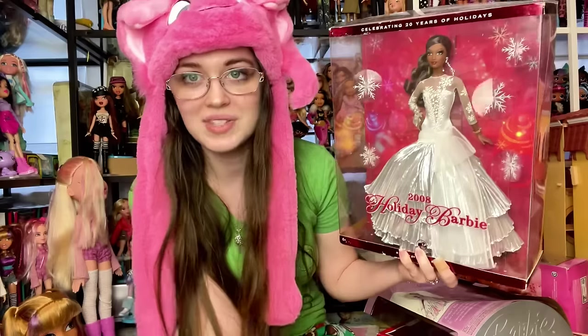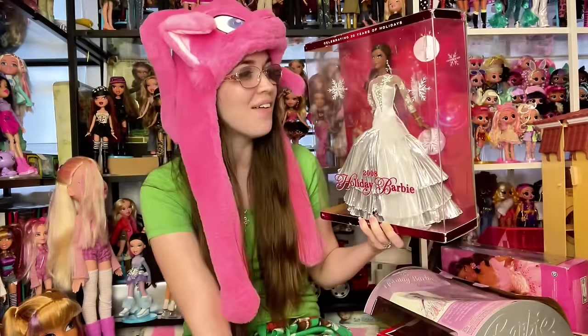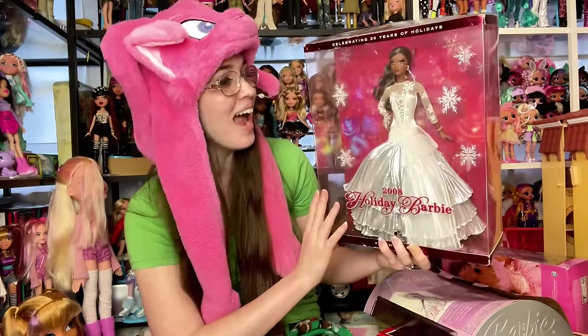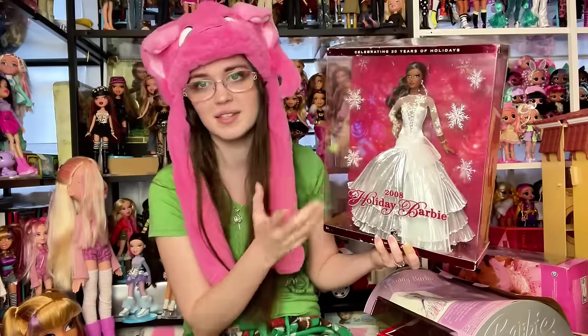Holiday Barbies are common in box and complete, and common to find for low prices — because everybody collected them, like Beanie Babies, so they're not worth much now. My rule is if I find them for $25 and under and really like the doll, I'll grab them. So finding them for five each — if it's five each in box you don't even have to really really like it. Starting off, 2008: beautiful, beautiful. She's Eden — she goes to Barbie and the Christmas Carol!